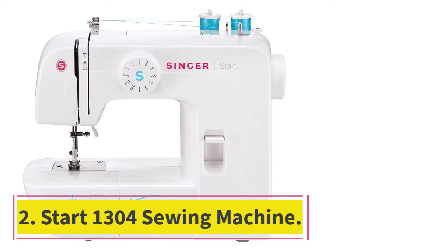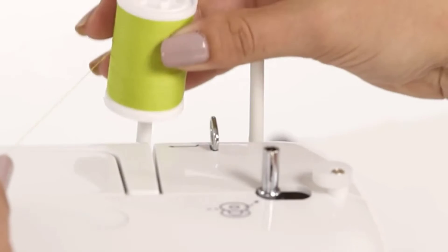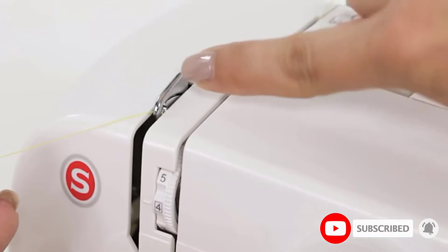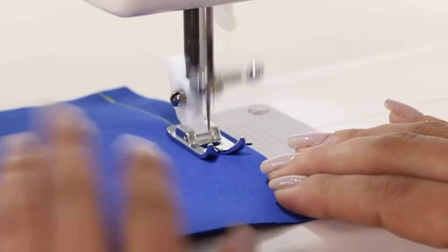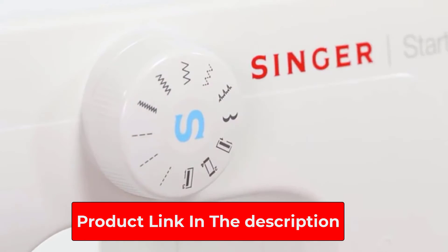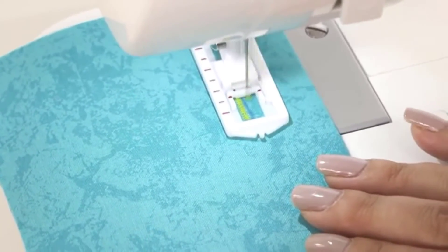At number 2: the Start 1304 Sewing Machine. If you're completely new to sewing and want to buy your first machine, our pros recommend the Singer Start 1304. It's a simple machine with easy-to-use controls that won't overwhelm a novice sewer. Its small size makes it perfect to bring to sewing classes, while the metal frame ensures it'll last. With over 5,800 rave Amazon reviews, reviewers especially appreciate the easily accessible backstitch and the surprisingly heavy-duty needle.